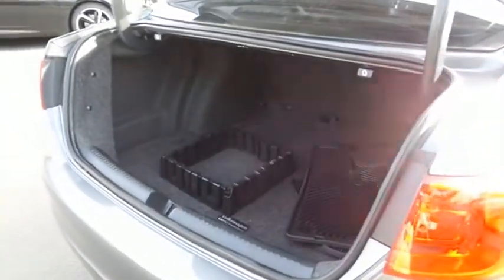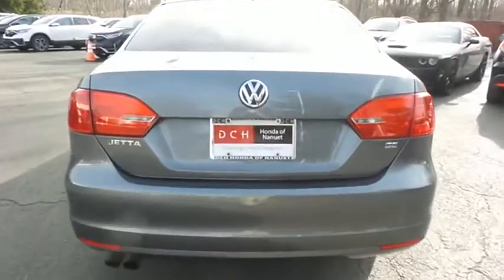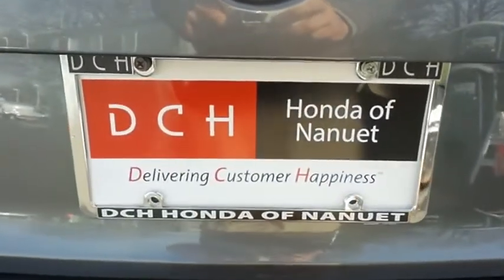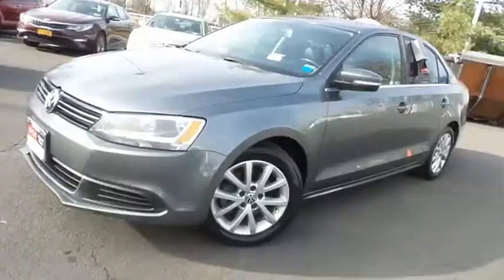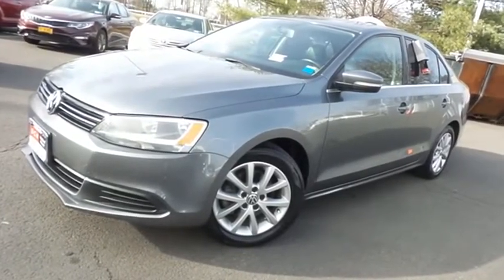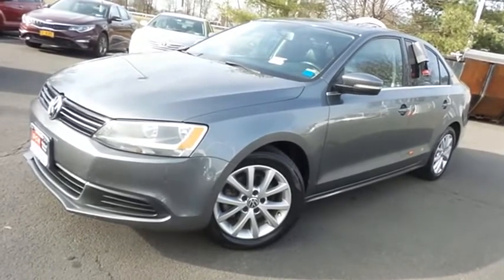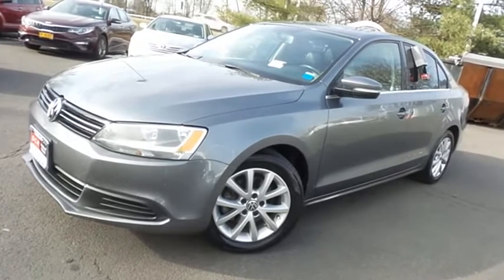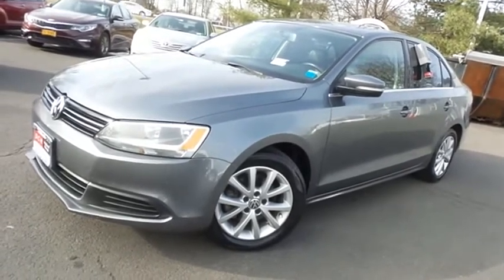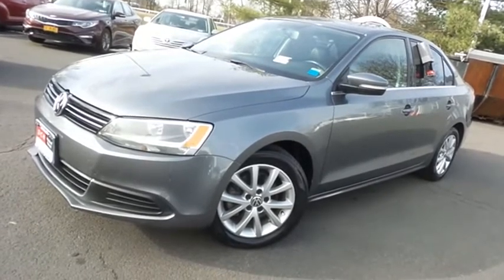This Jetta offers a large trunk space. Come down to Honda of Nanuet today and test drive this 2014 DCH Value pre-owned Volkswagen Jetta SE sedan, with 16-inch alloy wheels, heated front seats, turbocharged engine, 5-speed manual transmission, and 116,000 miles.